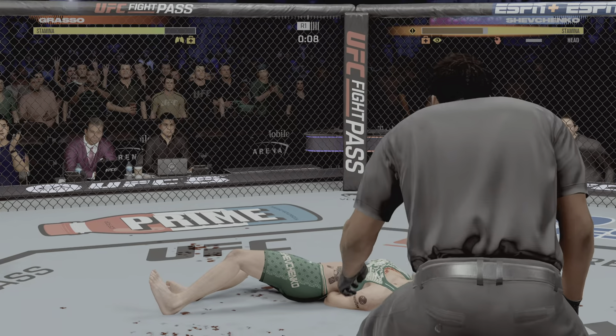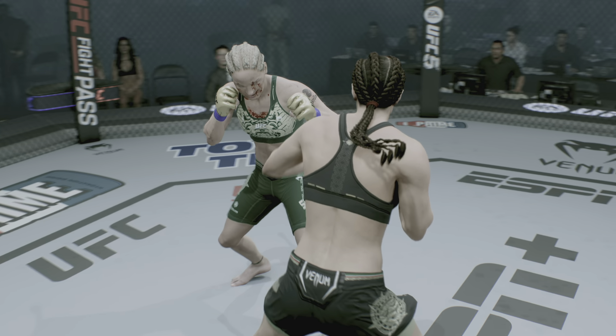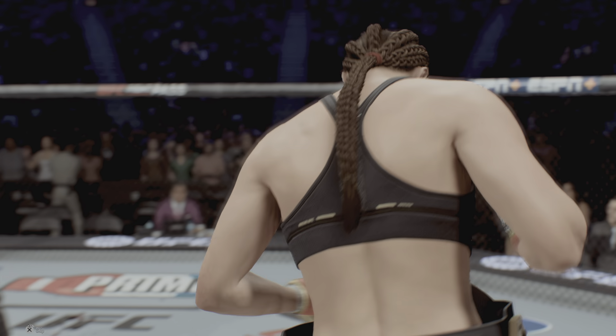No! Fuck off! Why is she just supposed to be that much better?